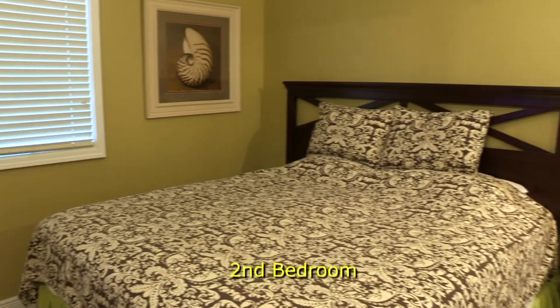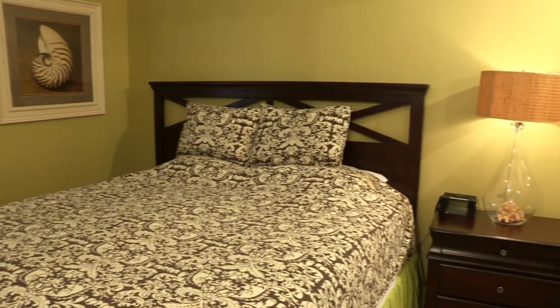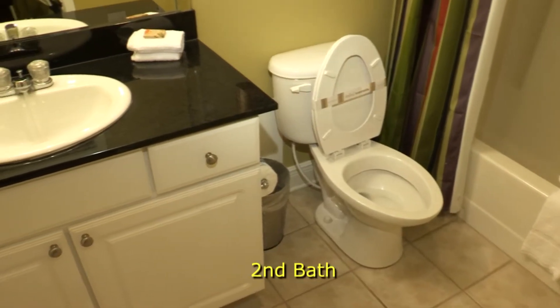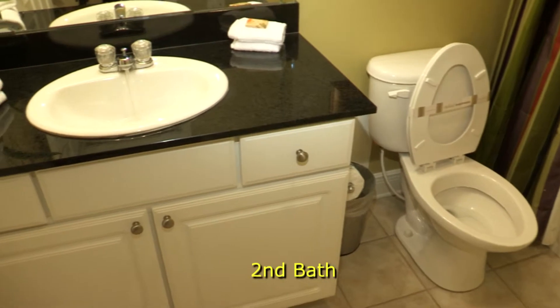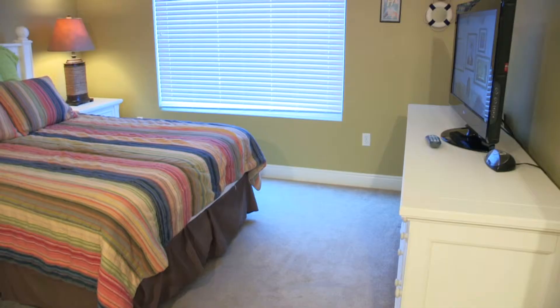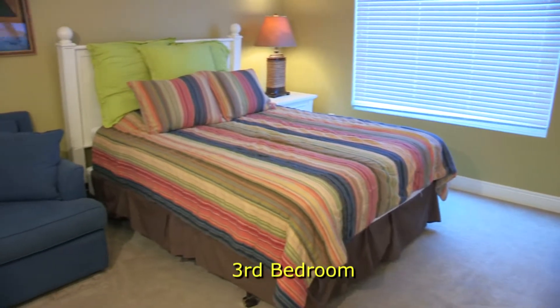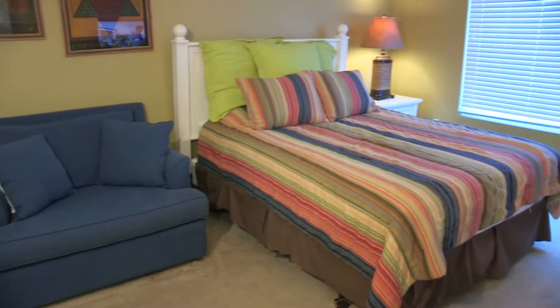Bedrooms two and three also have their own baths. The large blue chair also makes out into a bed.